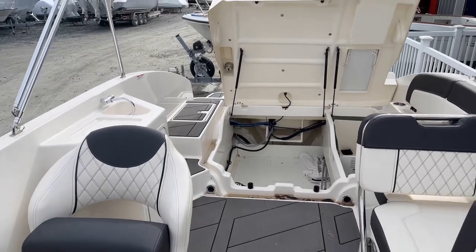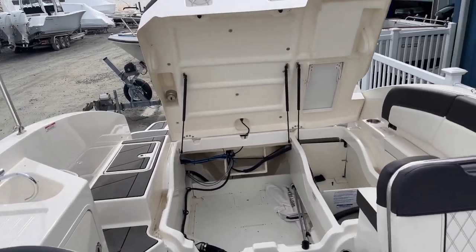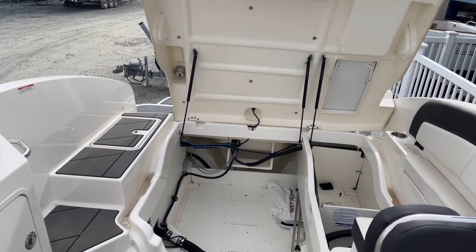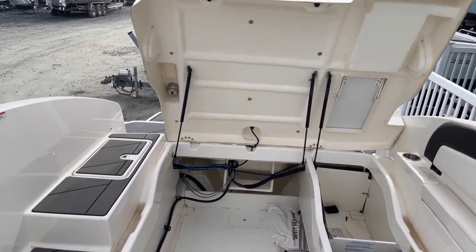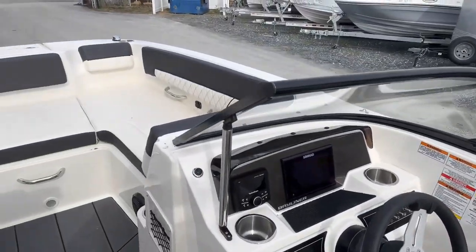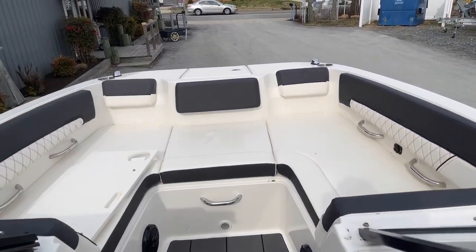And that just about completes the walkthrough of the DX2200. If you have any more questions, do give us a call at 410-686-1500. If you'd like to see more photos of the boat, visit our website at riversideboats.com. I'm Josiah Carbone — thank you.